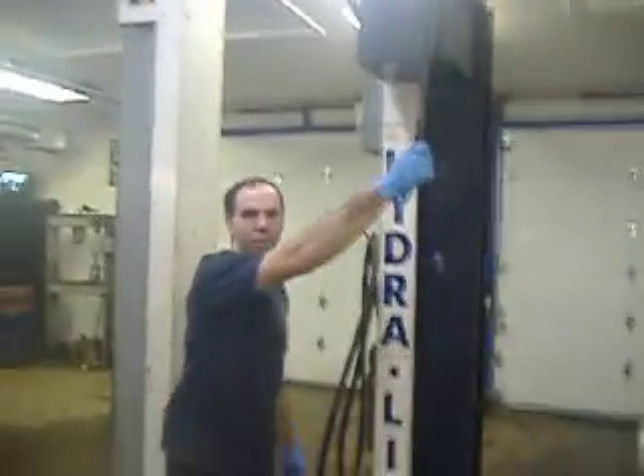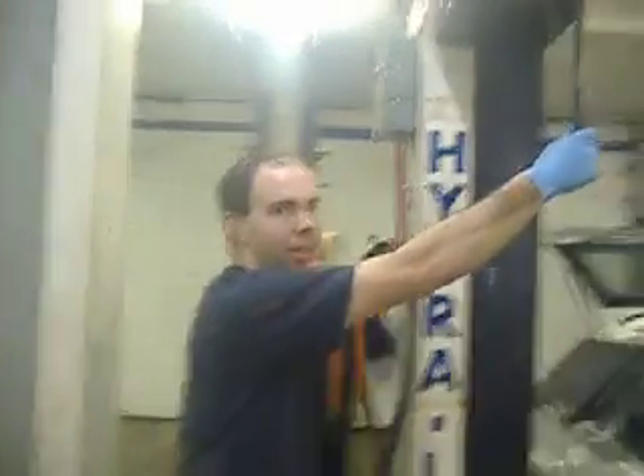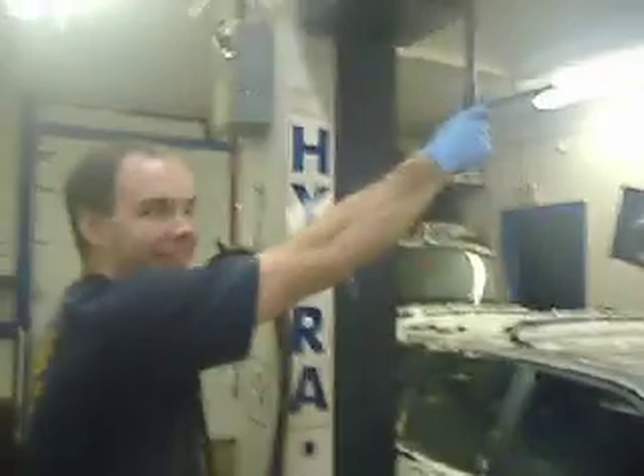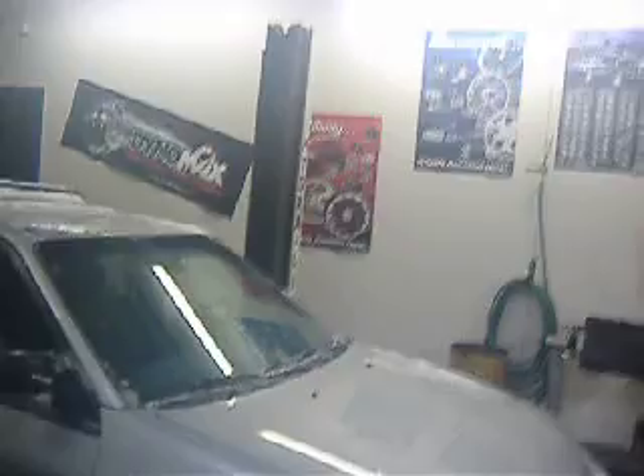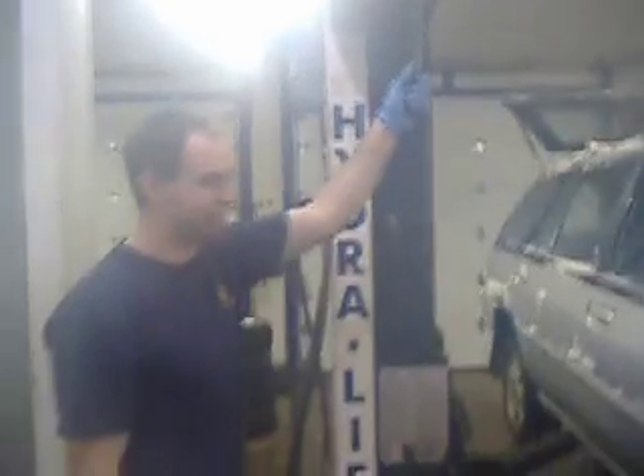Say hi to everybody on YouTube. This is one of his high-quality mechanics working on performance parts. As you can see, it's wintertime. It's a little advertising for Bruce. You won't see too many high-performance cars here in winter, but he specializes in high-performance engine work.